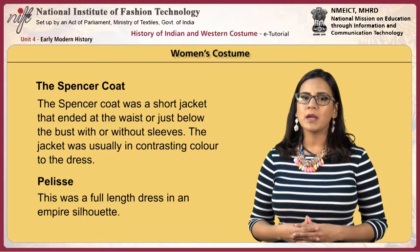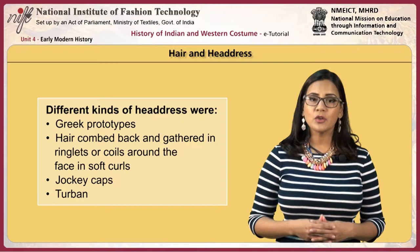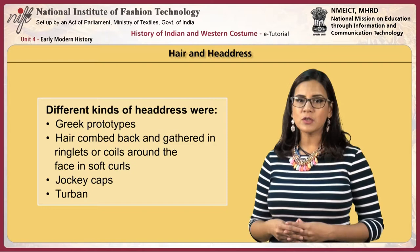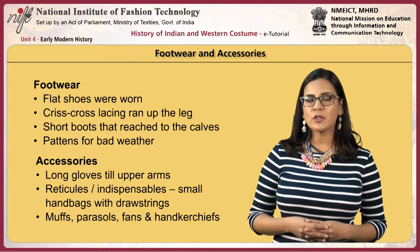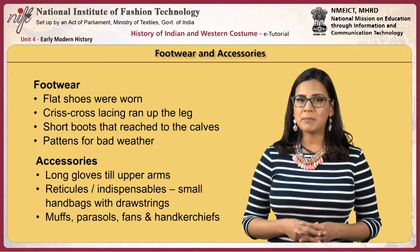The pelisse was a full-length dress in an empire silhouette. There were many different kinds of headdress; Greek prototypes were popular. The hair was combed back and gathered in ringlets or coils around the face in soft curls. Jockey caps and turbans were also worn. For footwear, flat shoes were worn with criss-cross lacing running up the leg, short boots reaching to the calves, and patterns for bad weather.